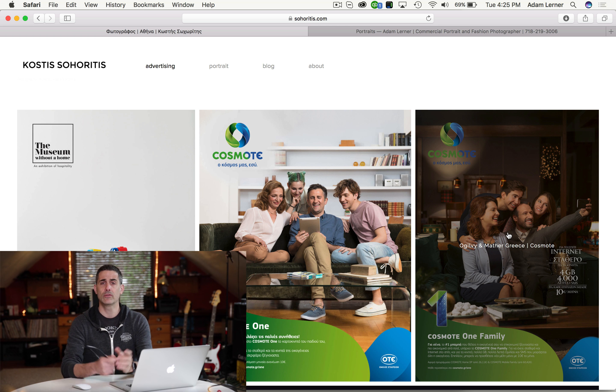There you go guys. If you would like to submit your website for review, just use the link below. That's it for now and we'll see you soon.